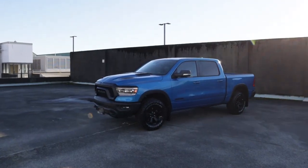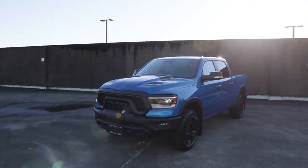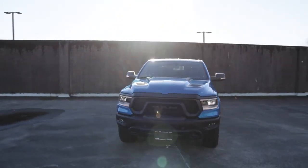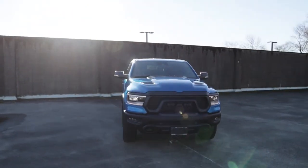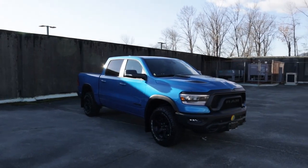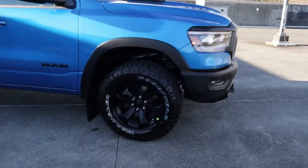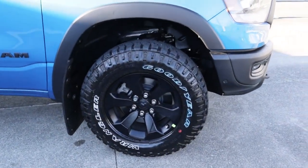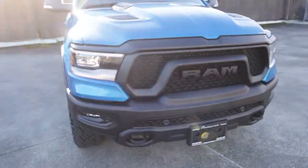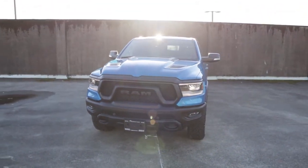Let's get things started with the exterior. This Hydro Blue is absolutely gorgeous, especially with all the black accents. All the Ram logos and other logos throughout the vehicle are in black, which is super clean. The mirrors are in black, we've got black rims and tires, and it carries all the way to the front bumper and grille — all in black — with gorgeous headlights that look really clean at night.